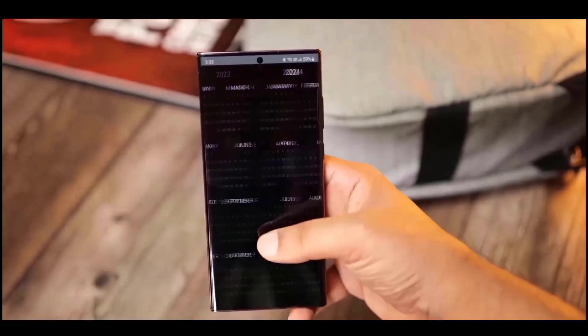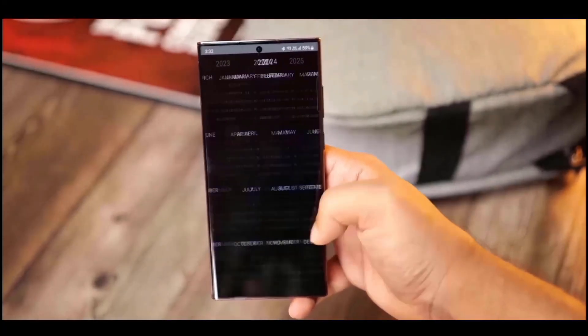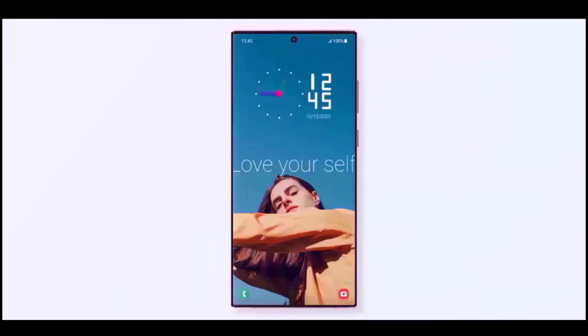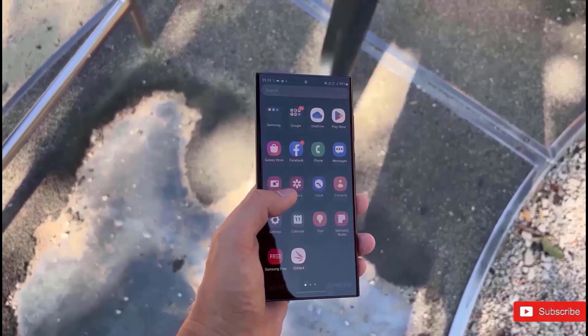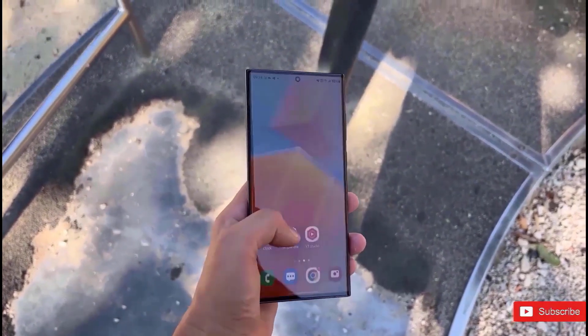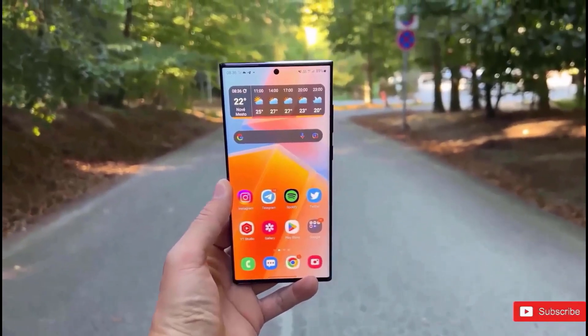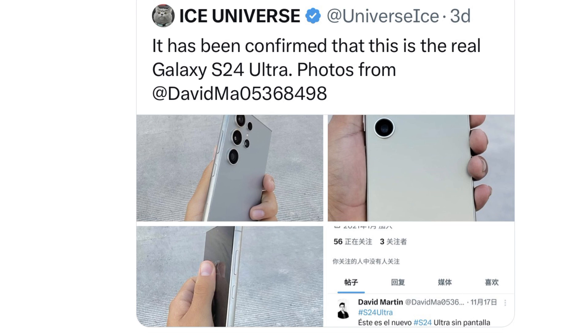The Samsung Galaxy S24 Ultra is coming soon, and it's already here today. A few days ago, we got the initial hands-on look at the Samsung Galaxy S24 Ultra, which mostly showed us how it looks from the back, but we still lack a picture of the front. However, Ice Universe has made a set of partial shots that they say show the real S24 Ultra.